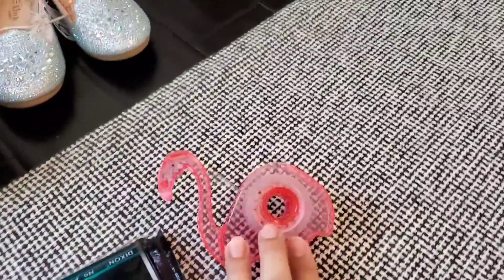Then we're moving to the Dollar Tree. Got some pencils, I got her this pretty little tape, and I got a bunch of these foam boards because I'm gonna be doing a project. You'll have to come back and see what I'm gonna do with these.